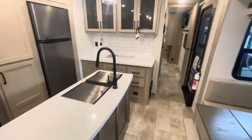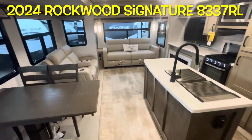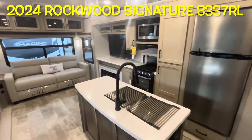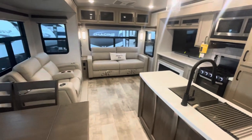That's your brand new 2024 Forest River Rockwood Signature 8337RL. Let's work our way outside and take a look out there.